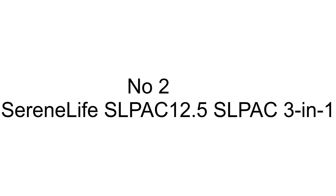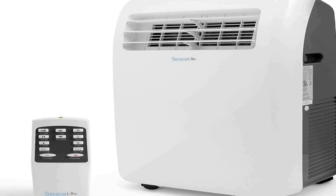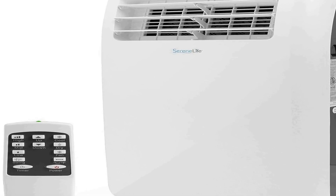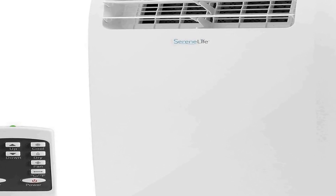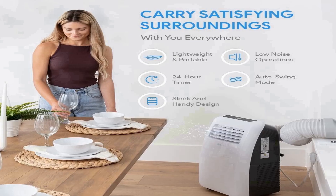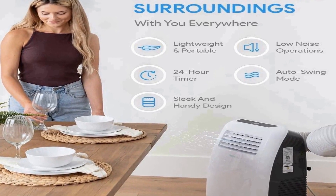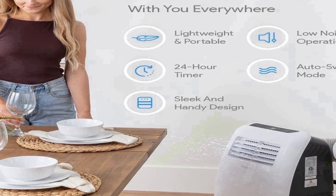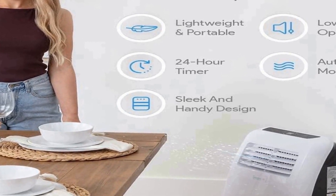The number two on the list is the Serene Life SLP AC 12.5, a versatile and efficient three-in-one portable air conditioner designed to provide effective climate control in various settings. This unit comes in a sleek white finish, blending seamlessly with any interior decor. With a cooling capacity of 12,000 BTU, it is capable of cooling large rooms or spaces, ensuring comfort during hot and humid weather conditions. The built-in dehumidifier function allows it to remove excess moisture from the air, making it ideal for improving indoor air quality and reducing discomfort caused by high humidity.